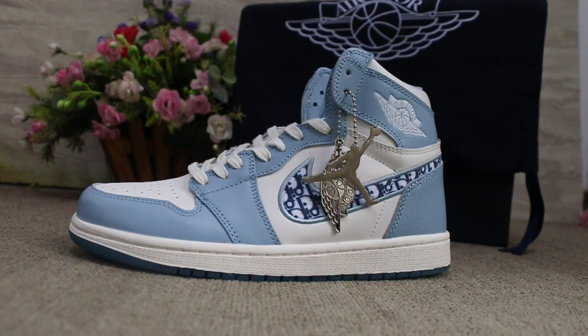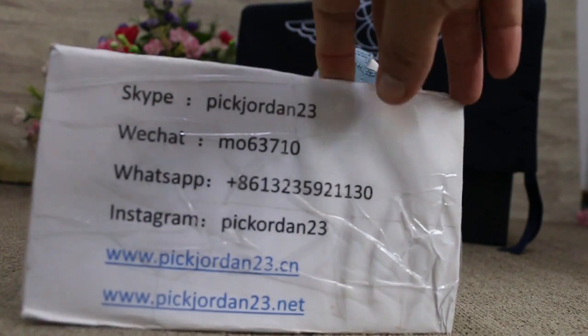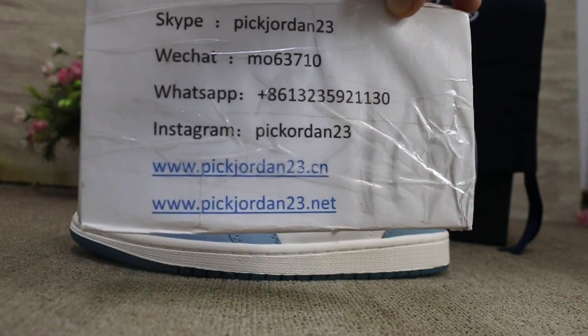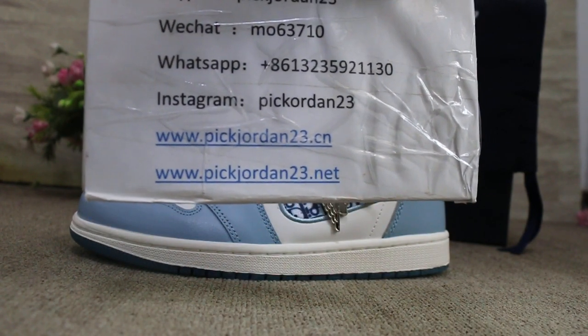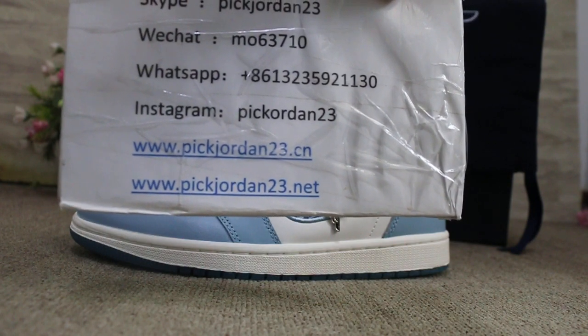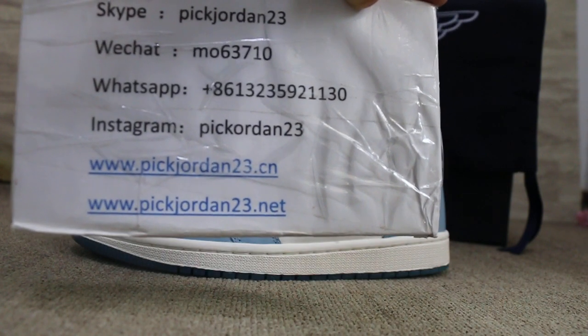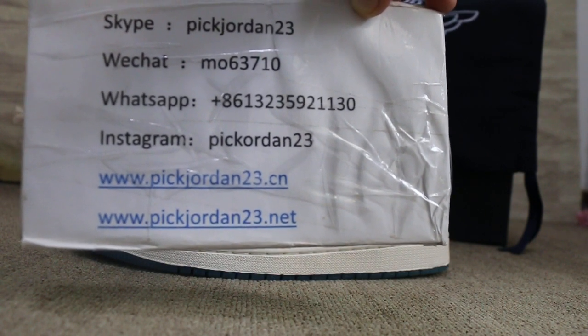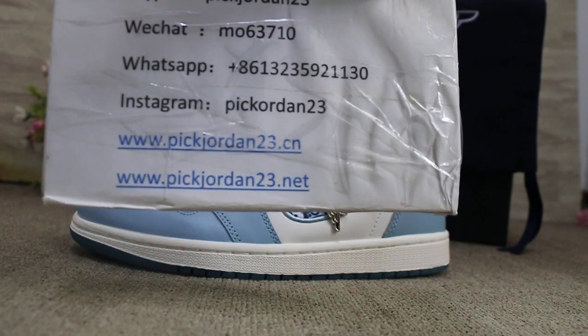Hi guys, this is Nancy. Just back — do you still remember our website? Yes, I remind you: www.pickjordan23.com or www.pickjordan23.net. Yes, it's easy to remember. But first, I hope you can follow my channel so I can show you more reviews of new items like new style shoes, bags, and other things. Please follow.